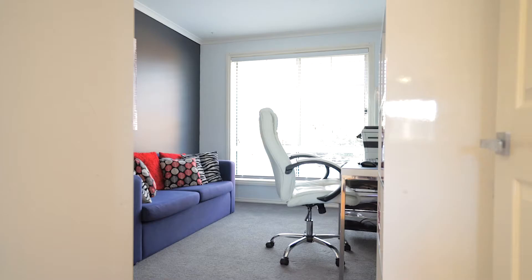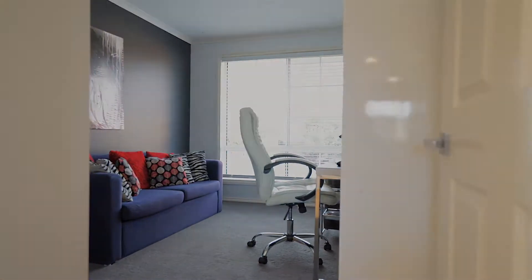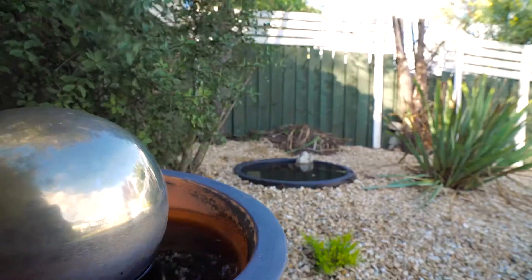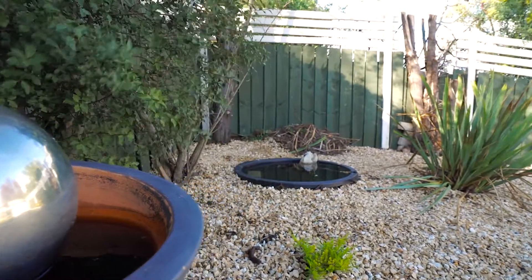The property is only a short drive to all of New Norfolk's schools, shops and sporting clubs. Give me a call today to arrange your own private inspection of this unique property.